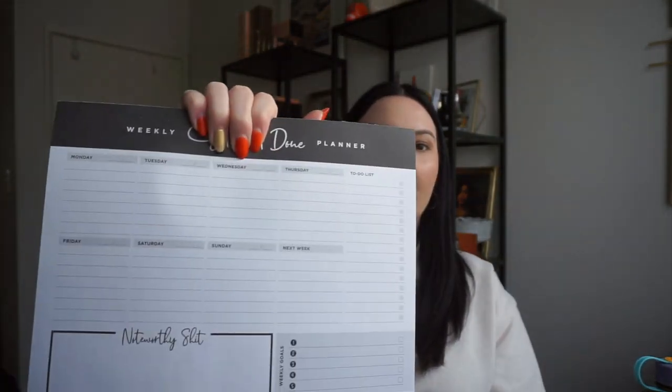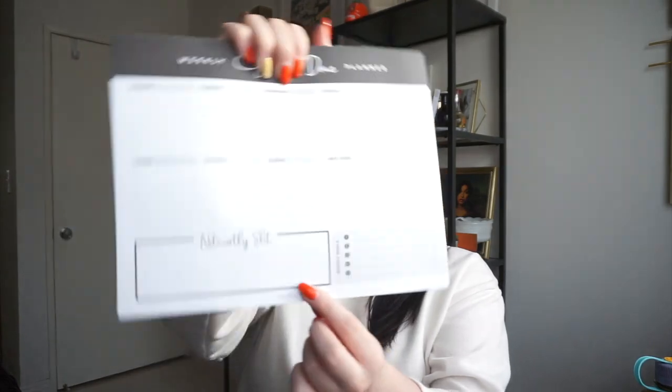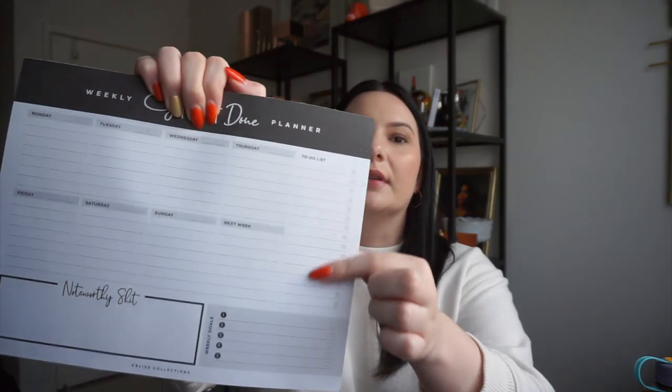When I was working I got really into using a planner, but in 2020 it didn't really make sense because nobody knew what was going on. Right before I lost my job I bought these weekly planners from Amazon. I really like this company — they're these peel-off weekly planners that have every single day, weekly goals, and a to-do list on the side. The brand is called Bliss Collections. They also have a grocery list that says 'groceries' on it and it's magnetic so you can stick it to your fridge.